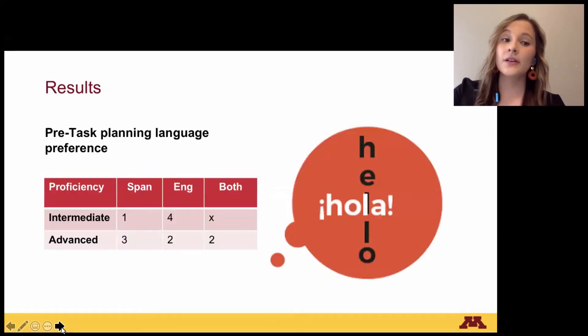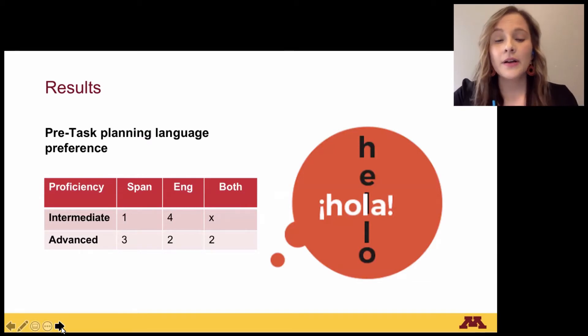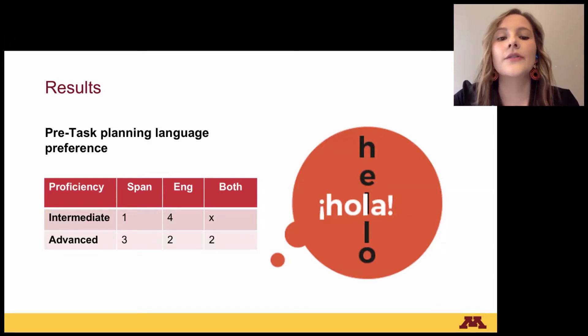The results for pre-task planning language preference show that the intermediate group preferred to do their planning in English; only one participant used Spanish. The advanced group used Spanish the most — three participants — followed by English with two participants, and English and Spanish combined with two participants.